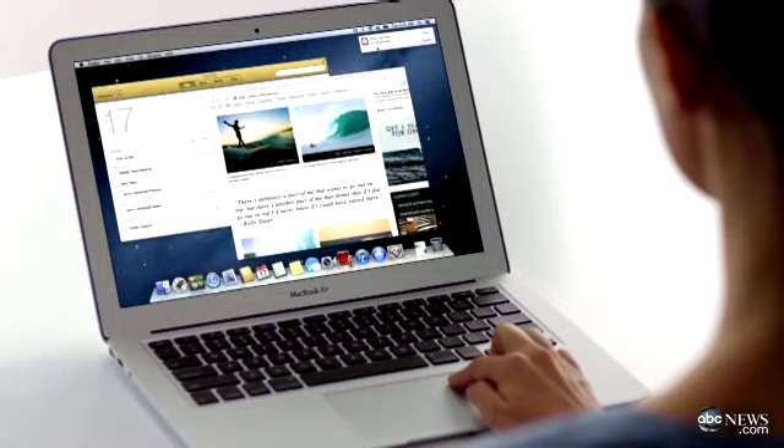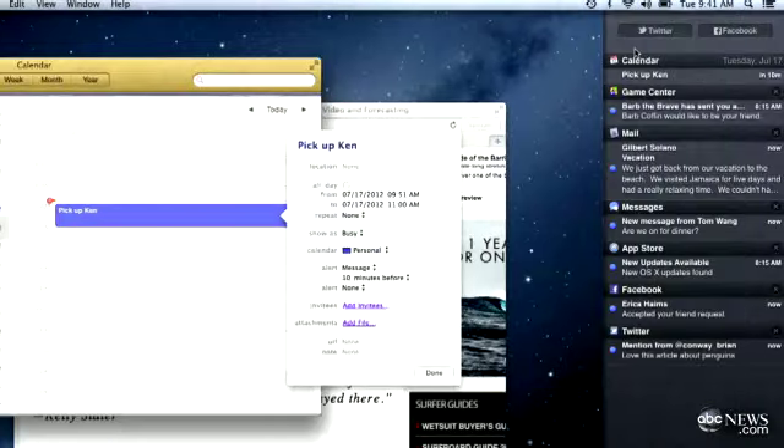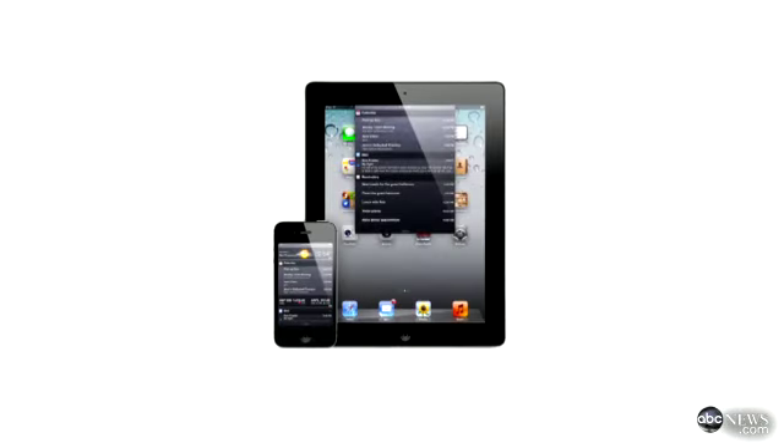And when you have a new message or a new tweet, you can actually see them in the new Notification Center. You can get to that by just swiping from the side of the touchpad. Notification Center brings in features from the iPhone and iPad.